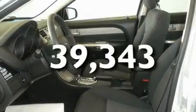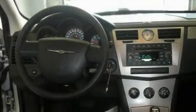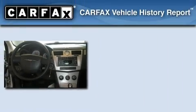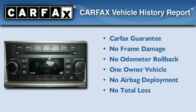This vehicle has fewer than 40,000 miles on the odometer. With an EPA estimated rating of 30 miles per gallon on the highway, fuel efficiency is still high on the list of priorities. This Chrysler has had only one owner, and it qualifies for the Carfax buyback guarantee.